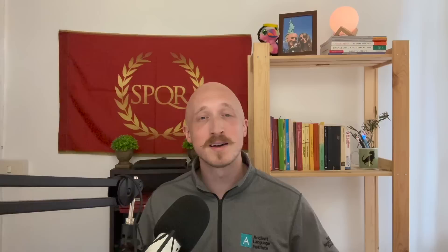Thanks again to the Ancient Language Institute for supporting the video, and kharitas polas oida to all of my Patreon supporters. Xaírete kai hygiainete.